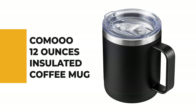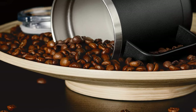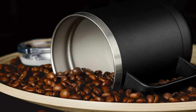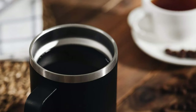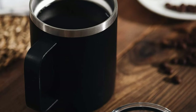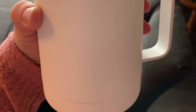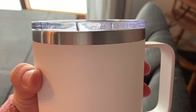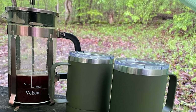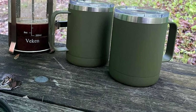Number 5: Comeau 12 Ounces Insulated Coffee Mug. If you're searching for an easy-to-operate, traditional-style carry, look no further than the Comeau 12 Ounces Insulated Coffee Mug. It is lightweight and comes with a lid to keep your beverage free from dust and insects. The mug is 100% BPA-free, easy to clean, and made of food-grade 18x8 stainless steel that won't rust or tarnish. The double-walled vacuum insulation maintains your drink hot for up to 6 hours and cold for up to 24 hours. The handle makes it easy to grip, and the sweat-proof design keeps your hand dry and comfortable.